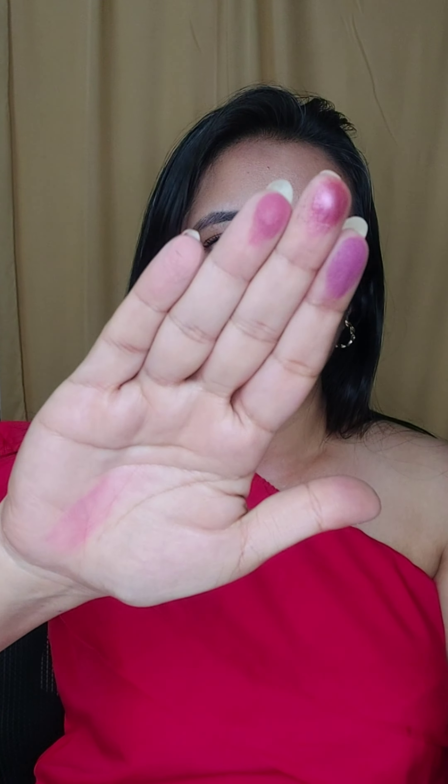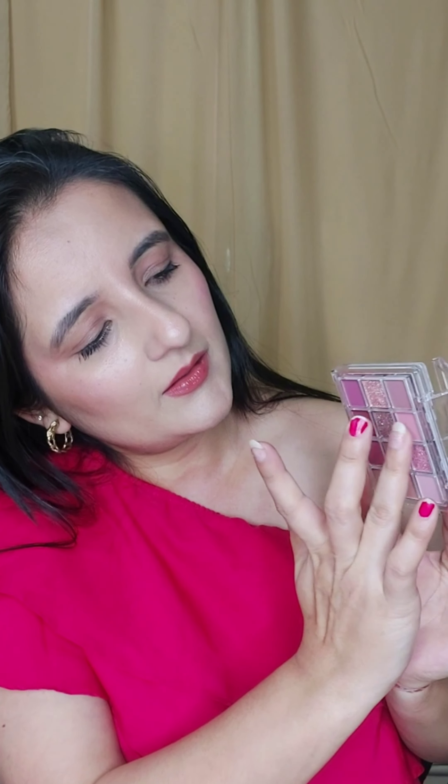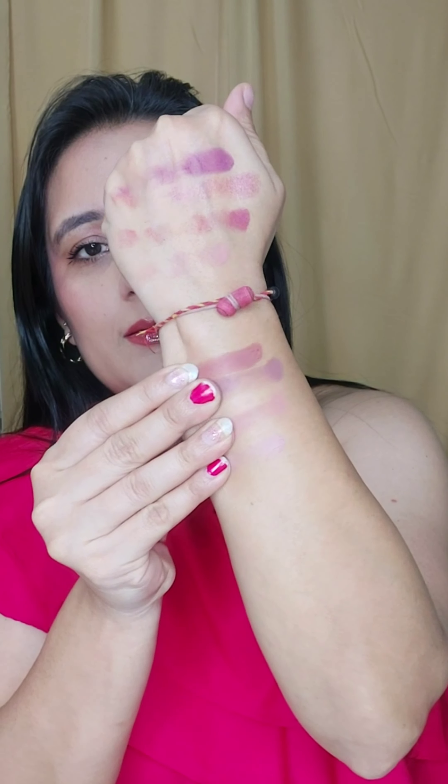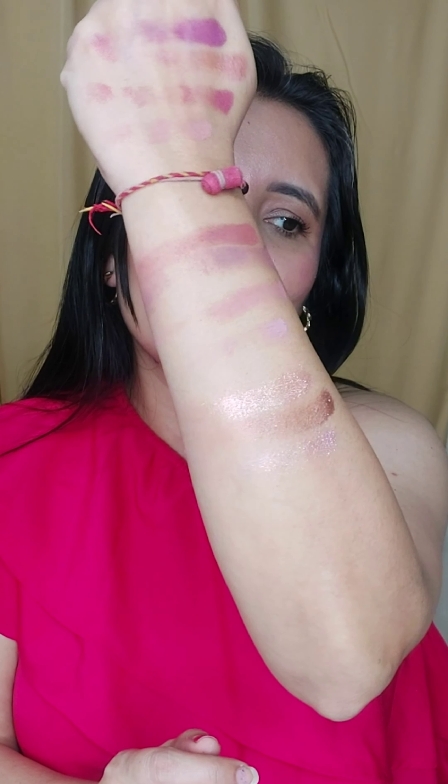I'll just swatch it for you guys. We'll start with this side — wow, look at the pigment! Now we'll try this shade. These are the matte shades — swatching them now. Now I'll swatch the three shimmer shades to see the pigment. Wow, wow, wow — look at this! So these are all the swatches.